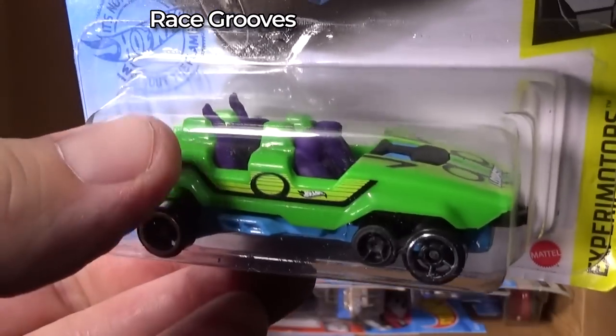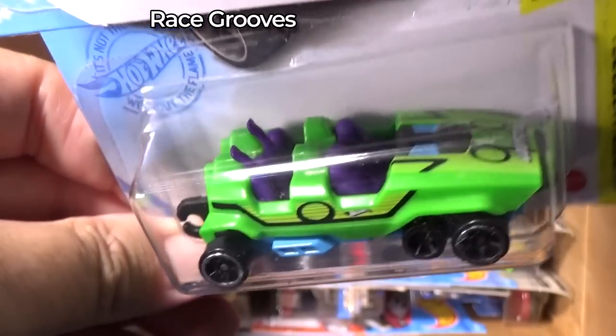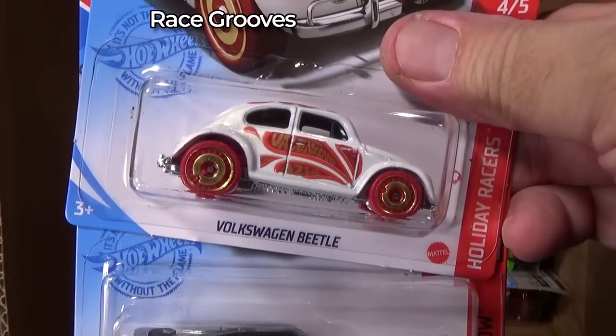Loopster — I got the hands-up version in the back. It's not rare. Hands up, hands down — either one. Probably produced in the same quantities. Volkswagen Beetle.